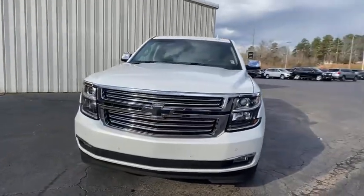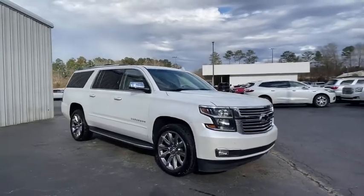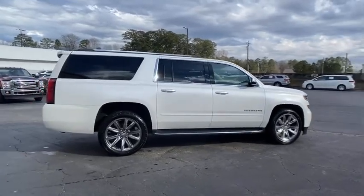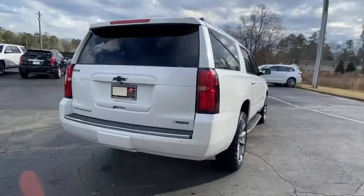Take a ride in the 2017 Chevrolet Suburban. The Suburban excels at towing heavy trailers, hauling loads of people and gear, and enduring hard use and rugged terrain. This vehicle has less than 45,000 miles. Here are some of this vehicle's great options.